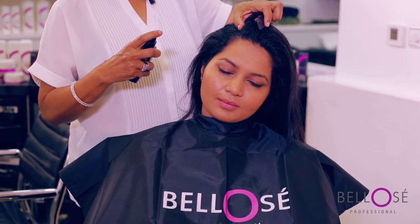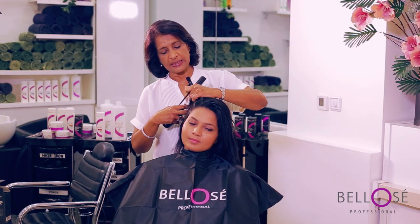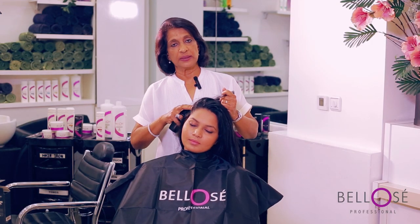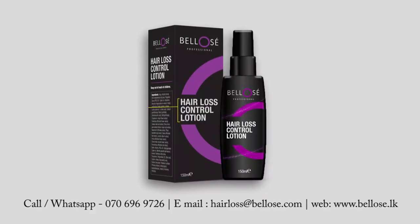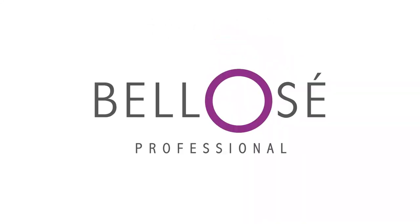It's very useful and very user friendly to apply it and get on with your normal daily life. Don't let hair loss hold you back any longer. Take the first step towards healthier, fuller looking hair with Bellows Hair Loss Lotion. Visit our website or call our customer support team to place your order today.